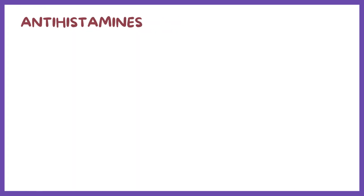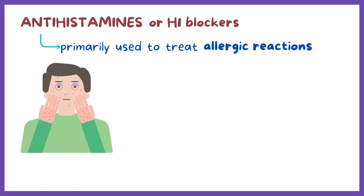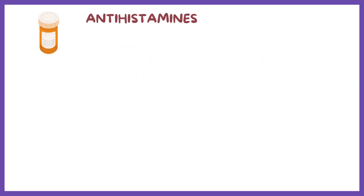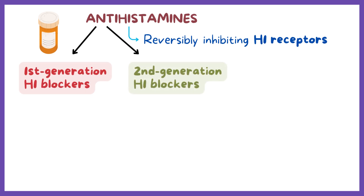Diphenhydramine belongs to the class of medications called antihistamines. Antihistamines for allergies, also known as H1 blockers, are medications primarily used to treat allergic reactions such as urticaria, angioedema, and allergic rhinitis — conditions related to increased histamine release. H1 blockers work by reversibly inhibiting H1 receptors and are subdivided into two main groups: first-generation and second-generation H1 blockers.